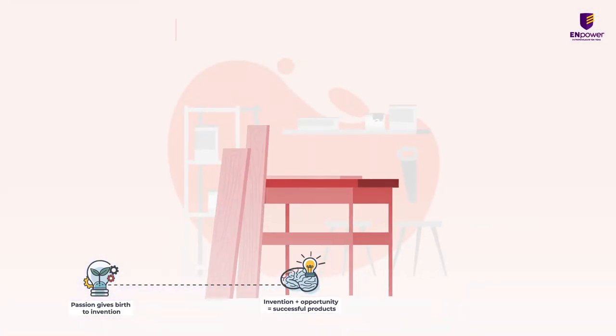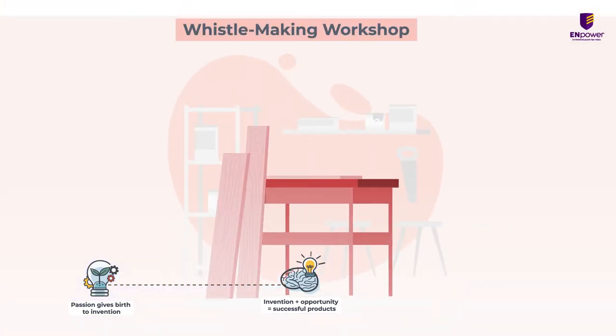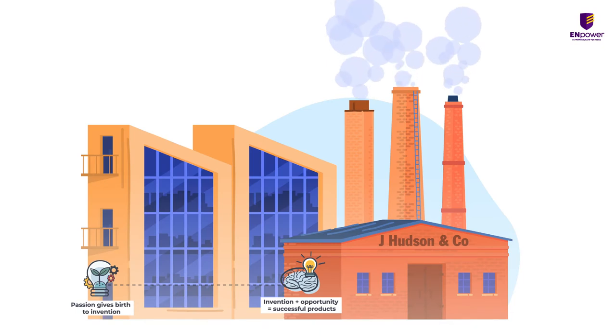Soon, the workshop in Hudson's spare washroom became the world's biggest whistle manufacturing company called J. Hudson & Co.